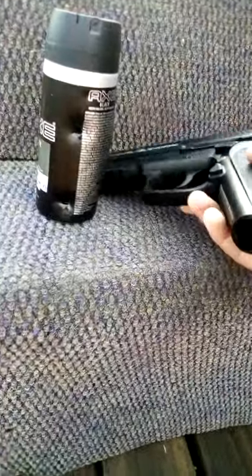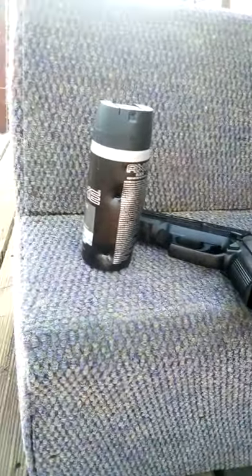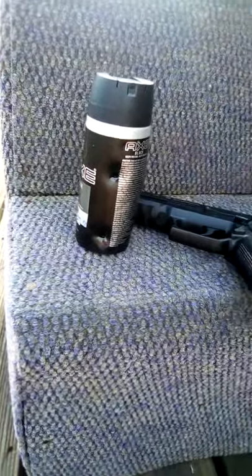Tell me if you want to see more gun videos. I've got pellet guns, BB guns, gas powered guns — see what you think.